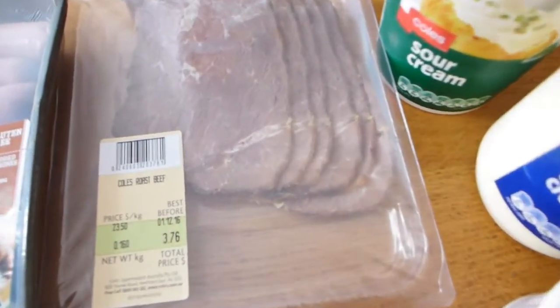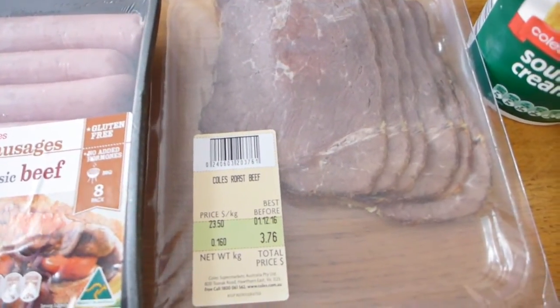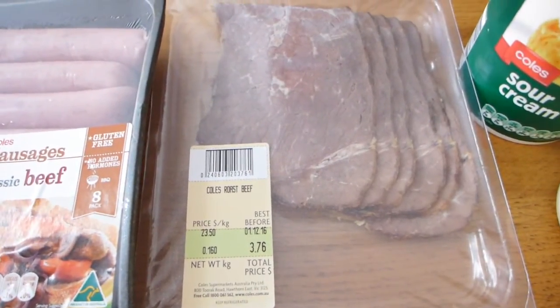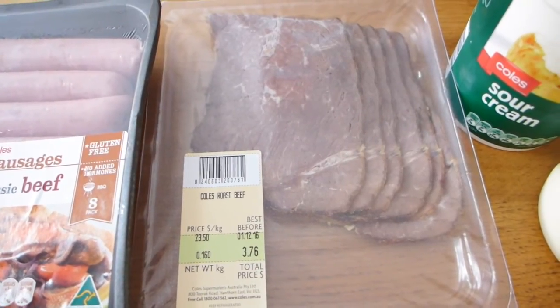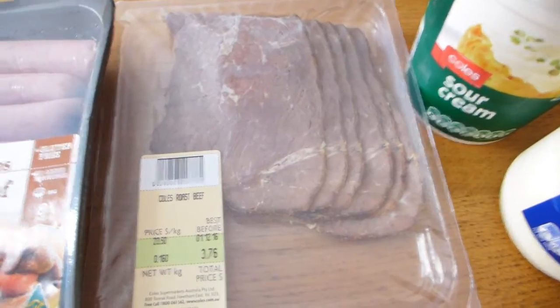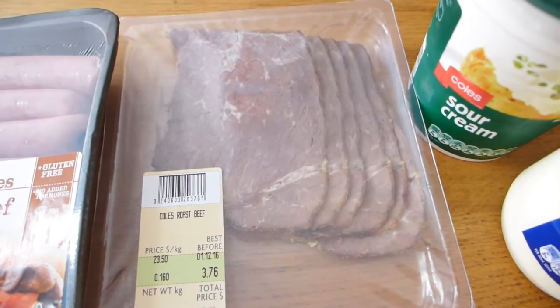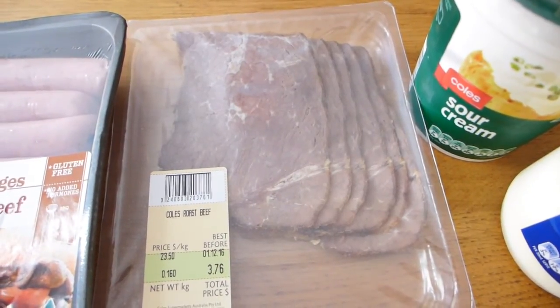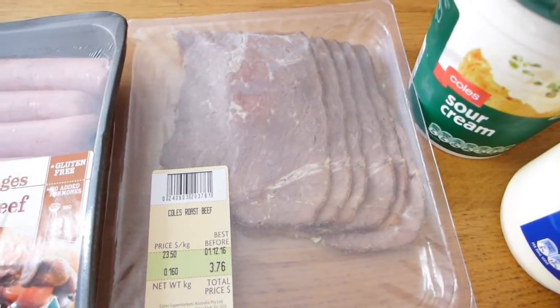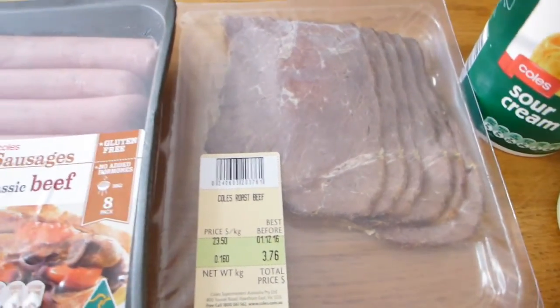Here we've got some roast beef cold cuts — I've never actually bought these before. I just thought it would be good to have as a go-to option and it was quite a bargain at $3.76. I don't imagine it would be the best quality beef, but I thought it would be interesting to have in the fridge — maybe roll it up with some avo inside or stick it in a salad.